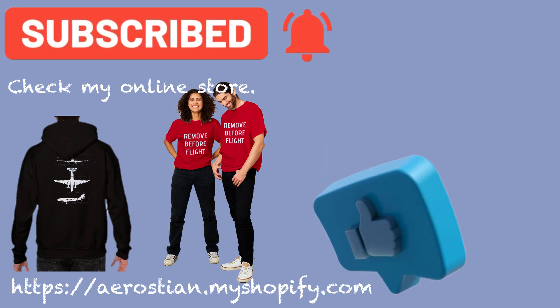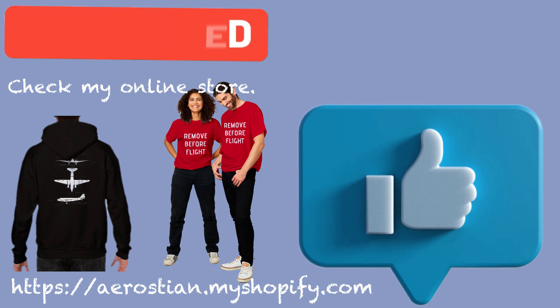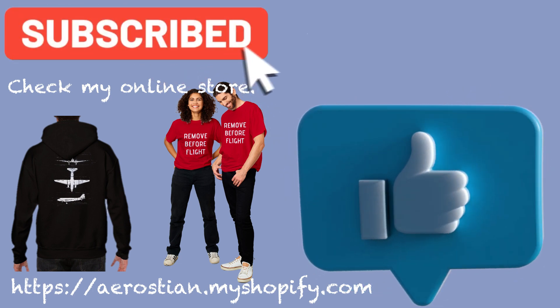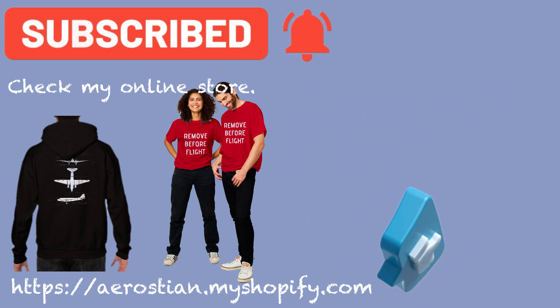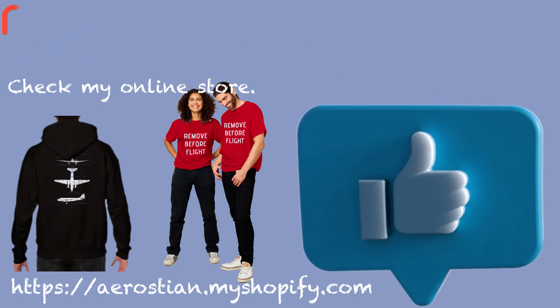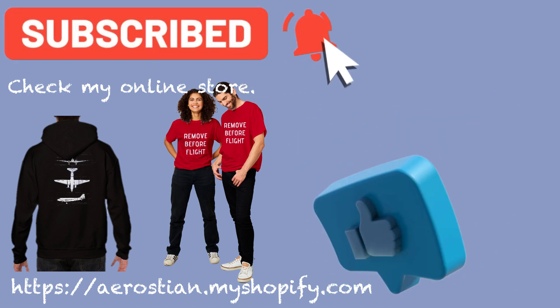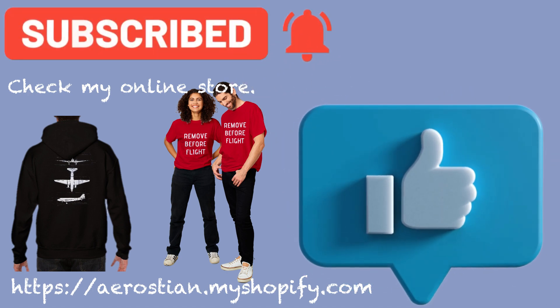That's it for this video. Please don't be afraid to leave a comment, press the like button to help the channel grow, and subscribe if you want to know when I release my next video. I'm currently making a systems series on the King Air 200, so if you have any system you'd like to see covered, let me know. In the meantime, I wish you a safe flight and see you in the next video.